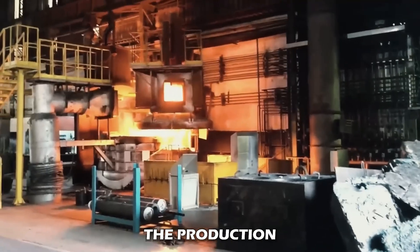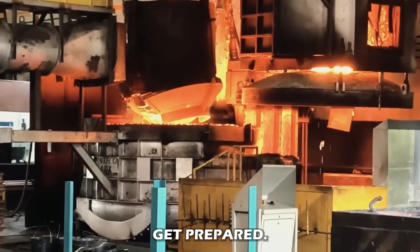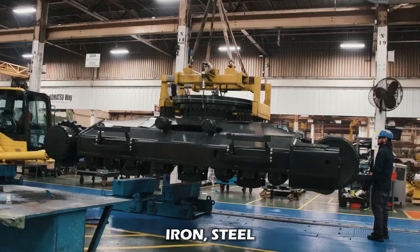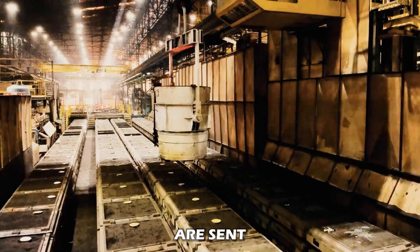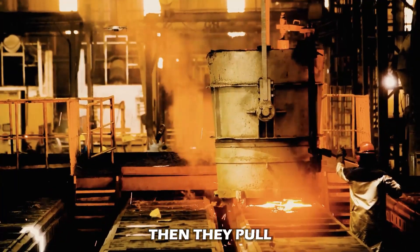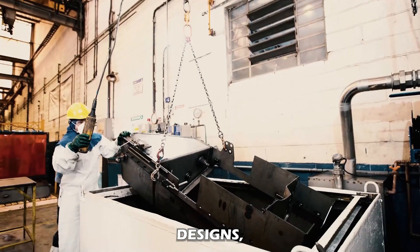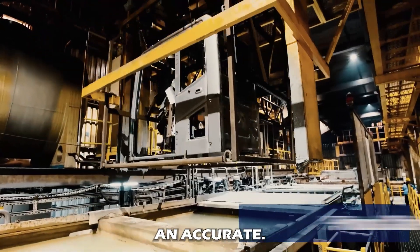Moving forward, the production of excavators starts from the foundry plants of Komatsu, where raw materials get prepared. The engineers first select the most suitable materials for the diggers — be it iron, steel, alloys, or whatever suits the design requirements. Later, these raw materials are sent for melting in very large furnaces at very high temperatures. Then they pour the molten metal into molds to form specific parts and components. These molds are created based on detailed designs and specifications to ensure accuracy and consistency in the final machinery.